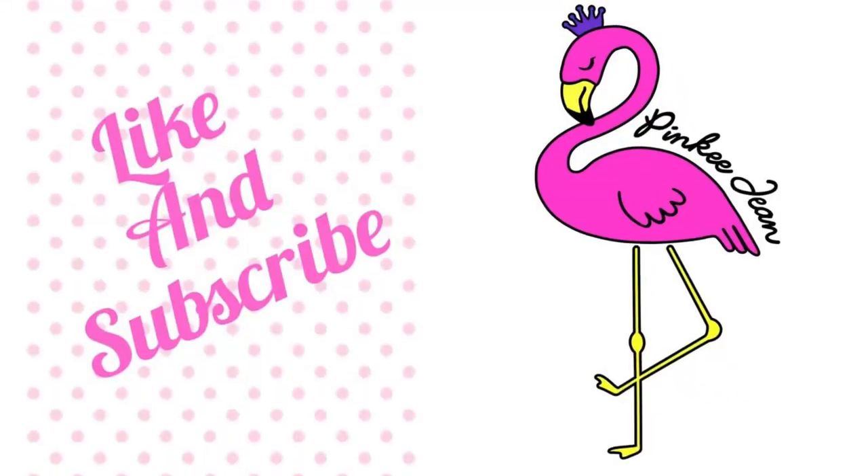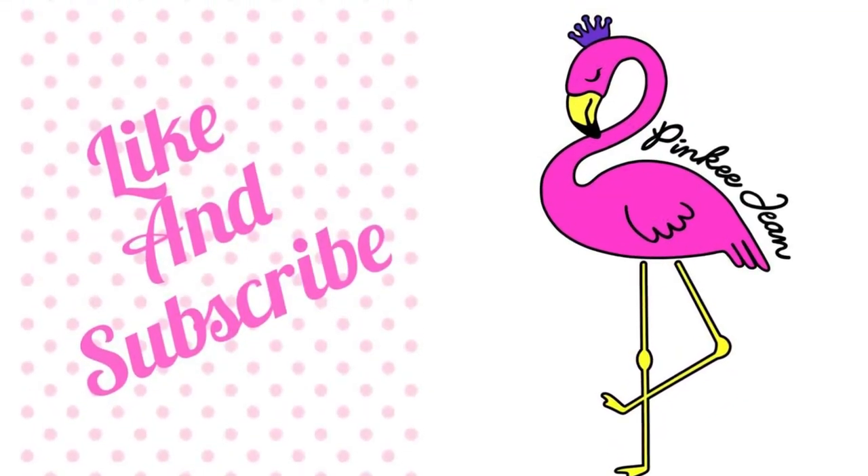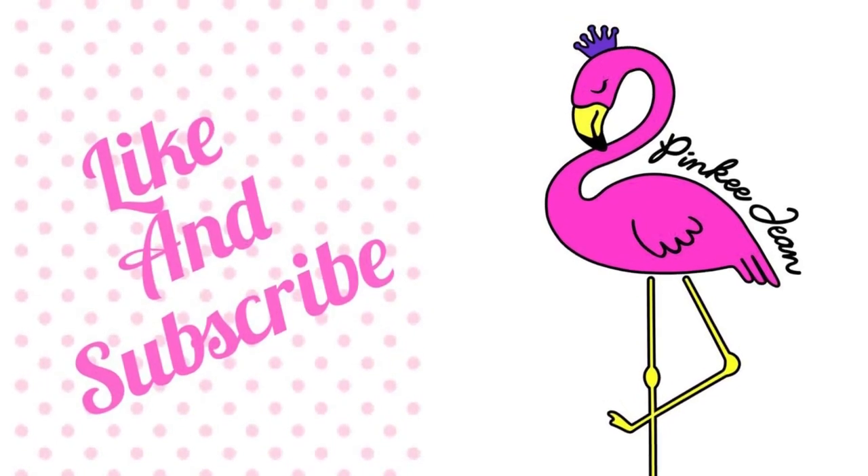I thank each and every one of you for being here — watching, subscribing, commenting. It's the best part of everything. I hope this finds you absolutely flow-mazing. Stay blessed. Until next time. Hey, you made it to the end — please hit like and subscribe, and thanks for watching.